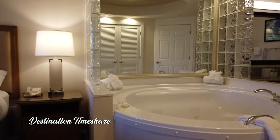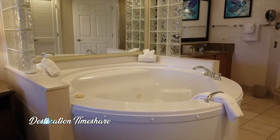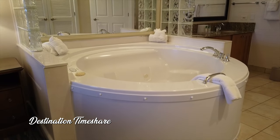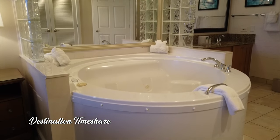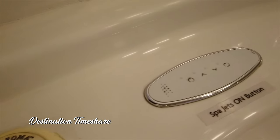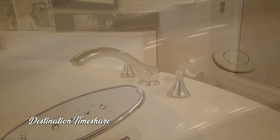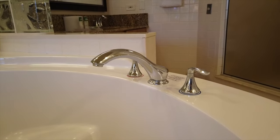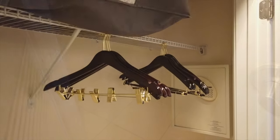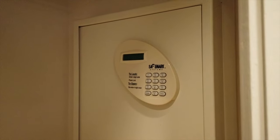Now let's head into the bathroom area, and this is where you're going to find the world-famous jetted bathtub here at Marriott Cypress Harbor. It literally takes up almost half of the bathroom area — it is huge. Yet to date, we have still never used it. Across from the jetted tub, you also have a pretty good large size closet with hangers, the in-room safe, as well as some extra bedding.